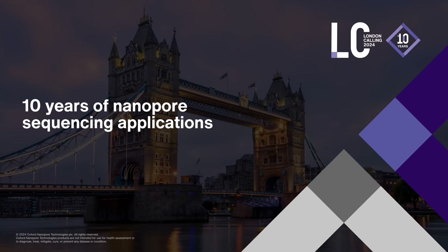Thank you, and welcome everyone. It's really amazing to be here. As you've heard a few times, we're celebrating the 10th London Calling, 10 years of nanopore sequencing applications, and also for me personally, 10 years since I started in the applications team in New York.